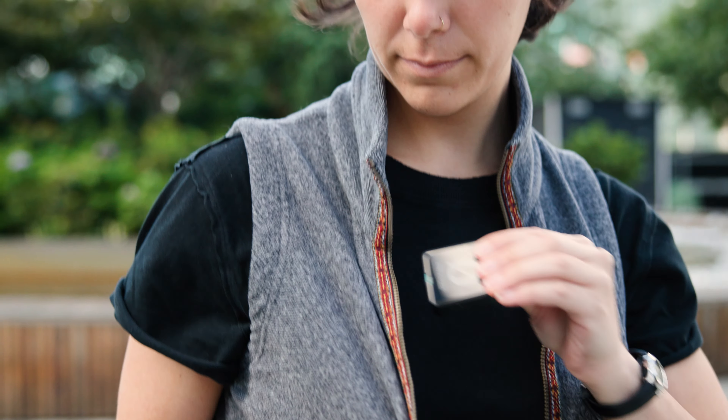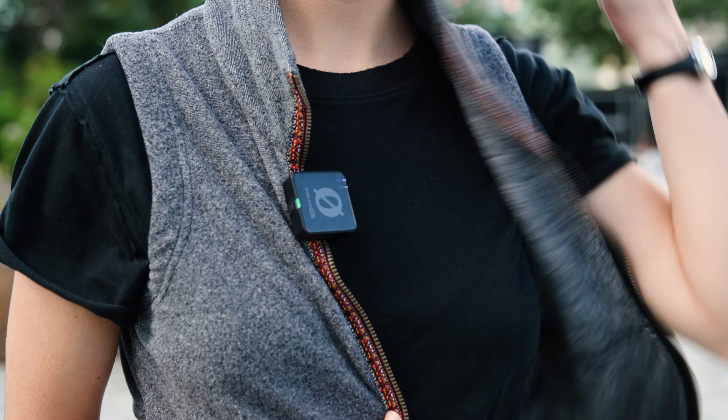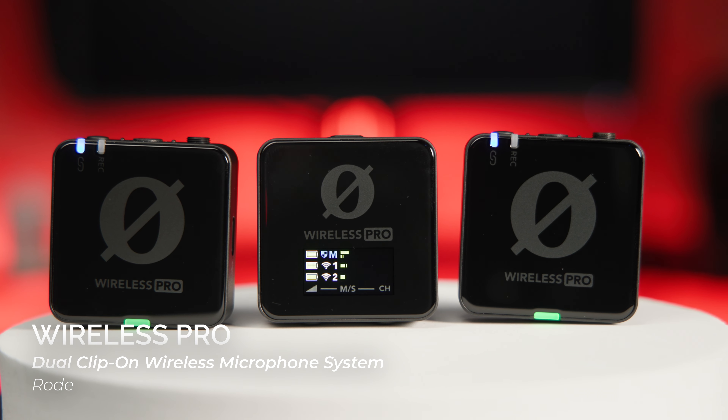Rode has long been a pioneer in dual clip-on wireless microphone systems, but the Wireless Pro is the first to be given a Pro designation. Why? Because the system offers versatile features that today's industry professionals are demanding.